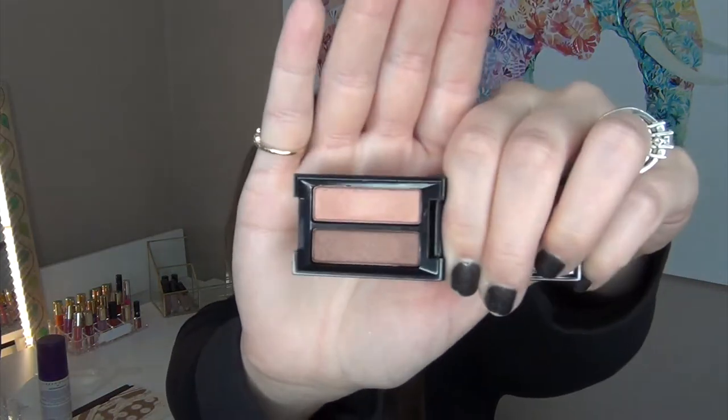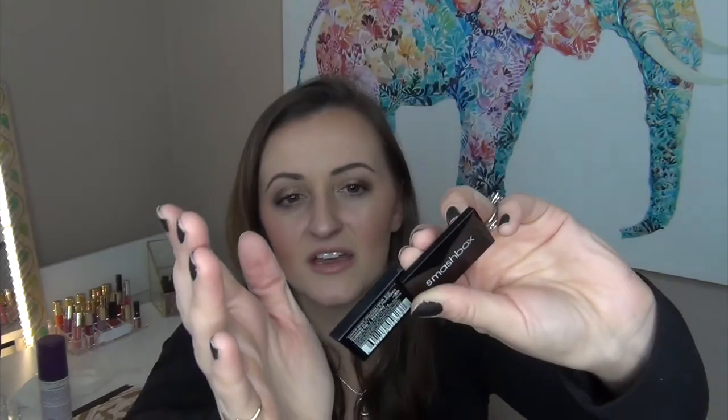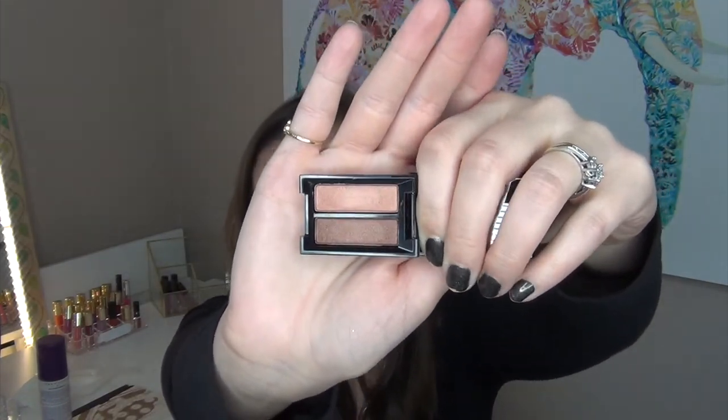The next item I got is this little Smashbox Duo called the Cover Shot Golden Hour Eyeshadow Duo in the shades Turned On and Psyched. These are such beautiful shades — there's a pinky one on top and then a brown one. They both have this sheen to it but no glitter. I did swatch them previously and I think those colors are really going to be good for me. I typically don't like eyeshadow singles just because they tend to get lost in my collection.